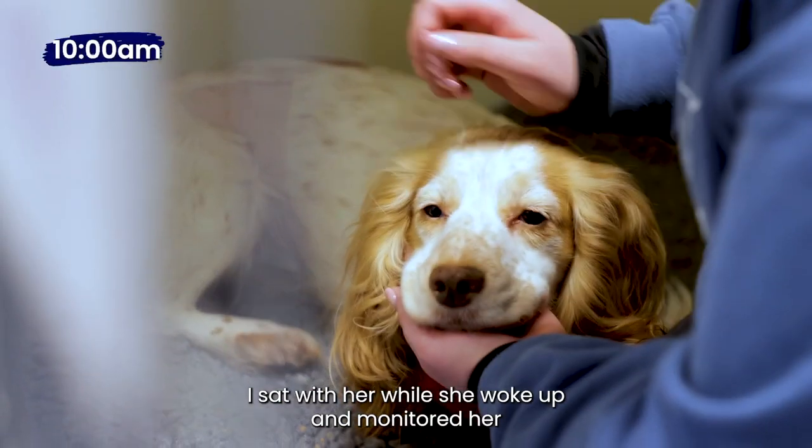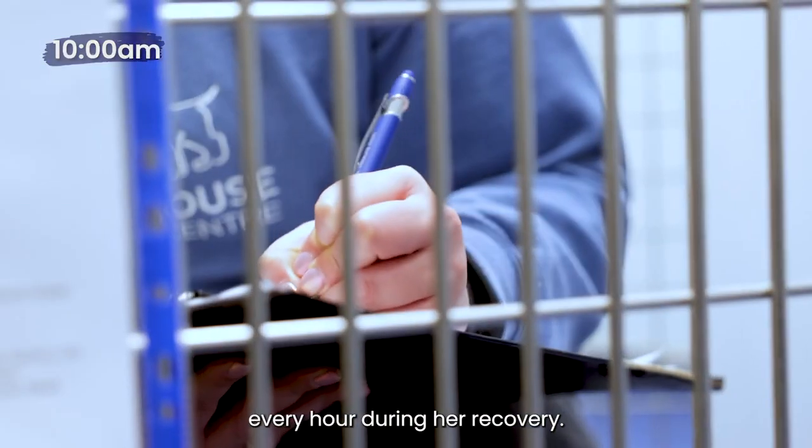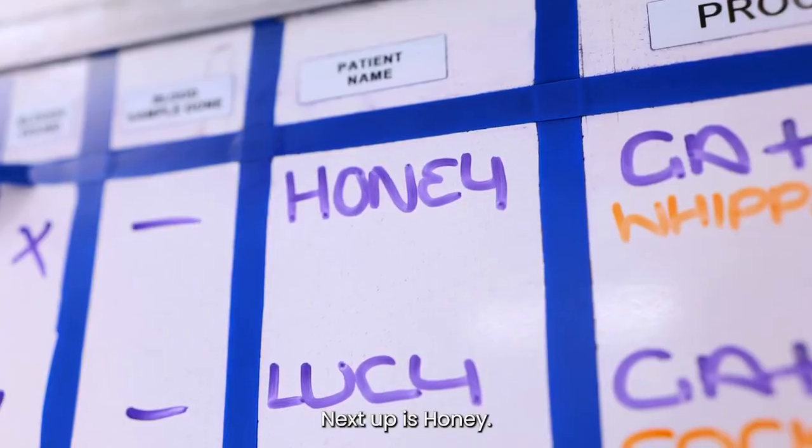I sat with her while she woke up and monitored her every hour during her recovery. Next up is Honey.